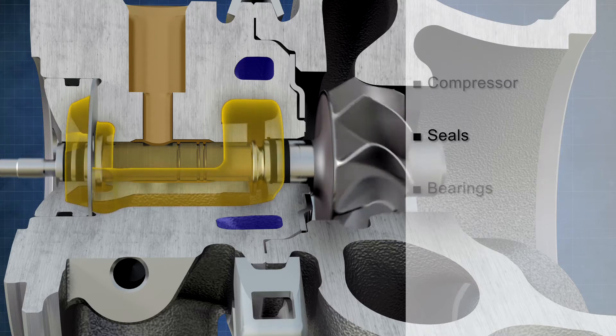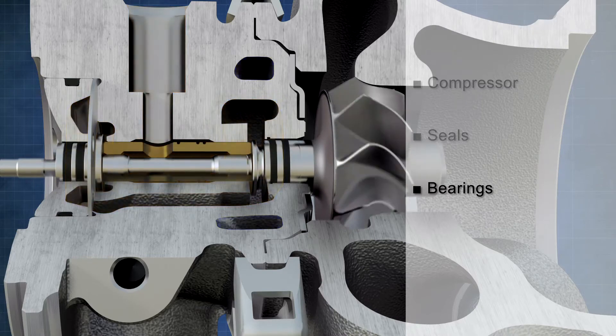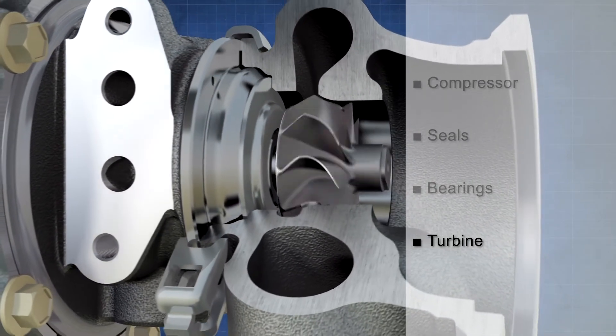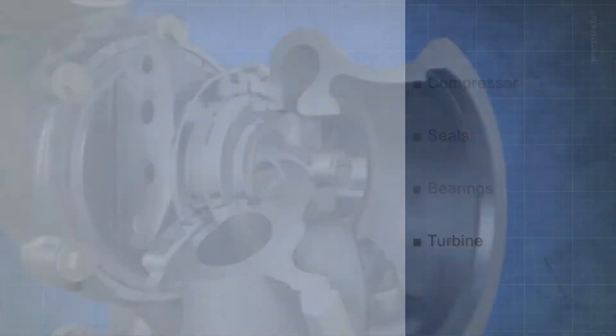The rotor is supported by a brand new bearing system, which offers low friction, high stability and low noise under all operating conditions. The aerodynamics are completed by a low-inertia mixed-flow turbine option, which supplies the power to drive the turbocharger.